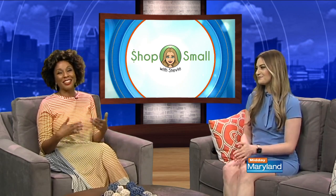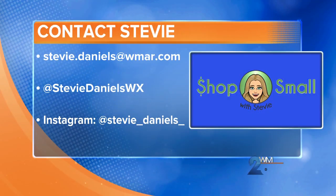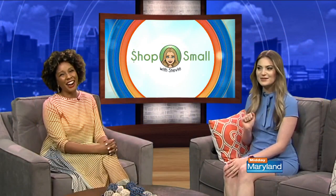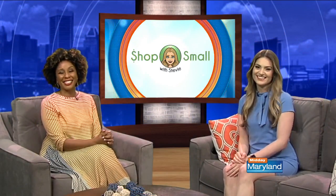If someone's watching this and they've got some ideas for you, places that you should highlight, where should they go? Send them my way. My email is stevie.daniels@wmar.com. I'm on Facebook and Twitter — it's steviedanielswx — and I'm also on Instagram. We'll be right back with more Midday Maryland right after this. Stay tuned.